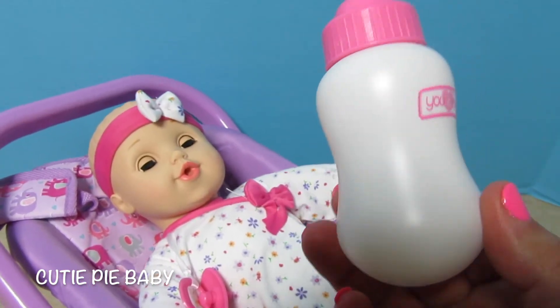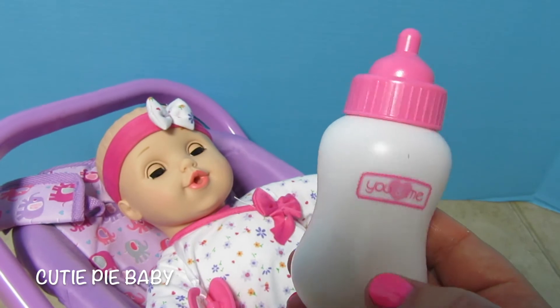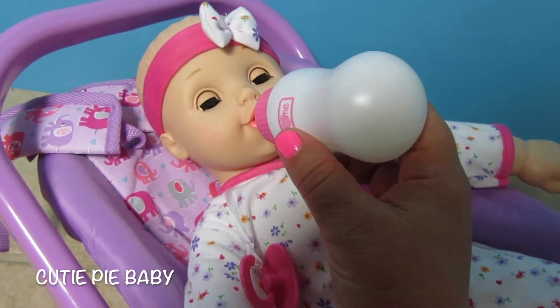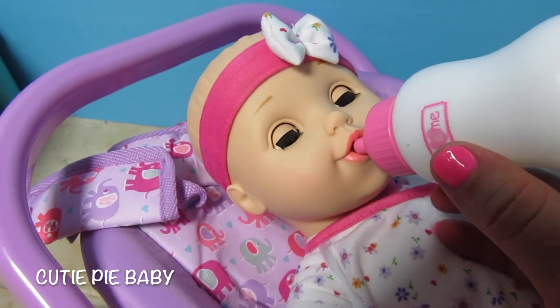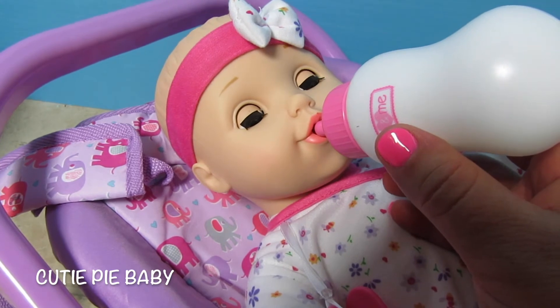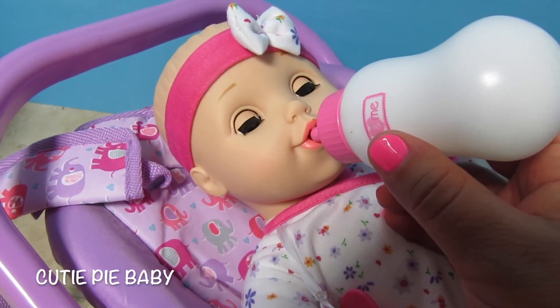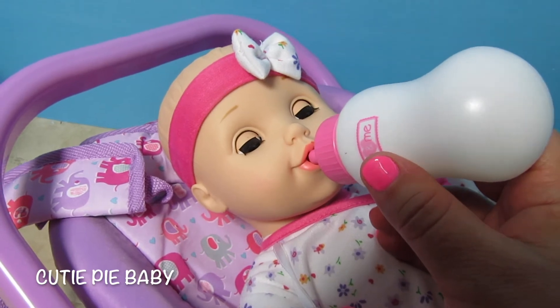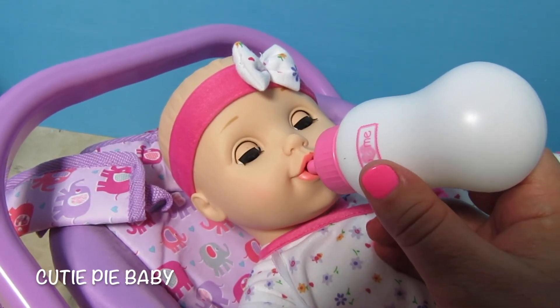And here's her adorable bottle. It's white and pink and it says You and Me. I didn't push it inside her mouth — I just set it on her mouth. She must have a magnet inside her mouth and in the nipple of this bottle, because when you put the bottle by her mouth she can tell it's there. That's so cute.